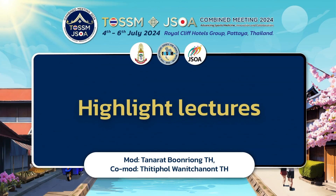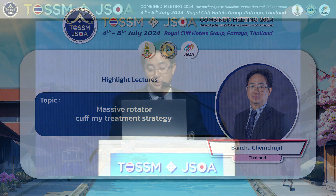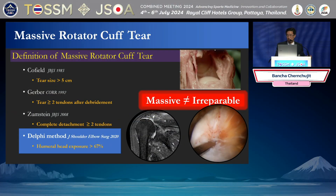Our last speaker is Dr. Bansha Shun-Chujit. Today he will give us a lecture on the topic of Massive Rotator Cuff Tear Management Treatment Strategy. Good afternoon, I'm Dr. Bansha Shun-Chujit from Thomasard University. I'm talking about the strategies in Massive Rotator Cuff Tear.